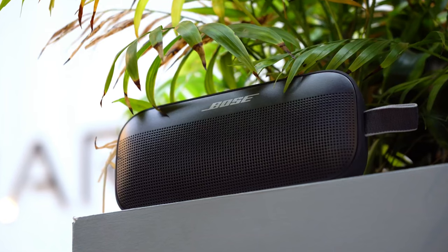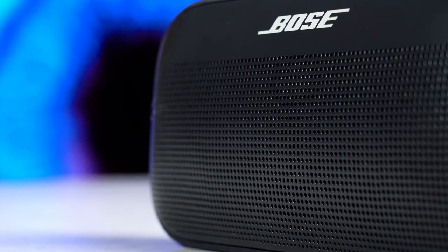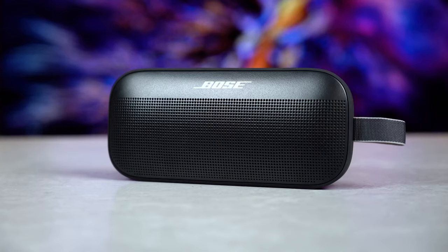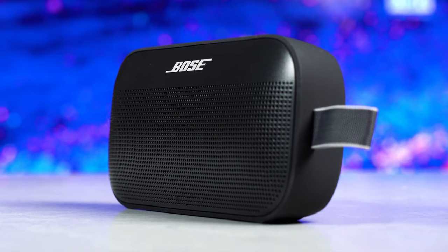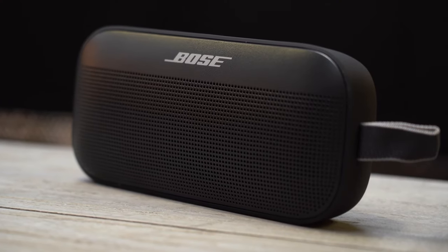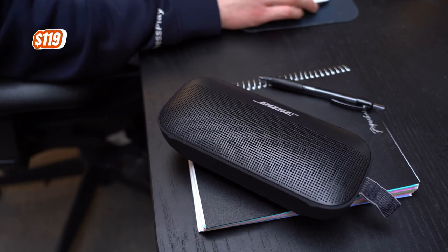It also has a rechargeable battery that offers up to 12 hours of life per charge and a built-in microphone that lets you make and receive calls through the speaker. You can also use the Bose Connect app to update the speaker, customize the settings, and unlock more features. This speaker is available in two different colors, and you can get it for only $119, which is 20% off from the original price.